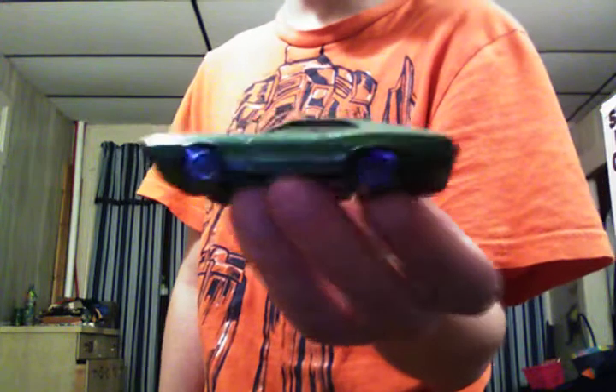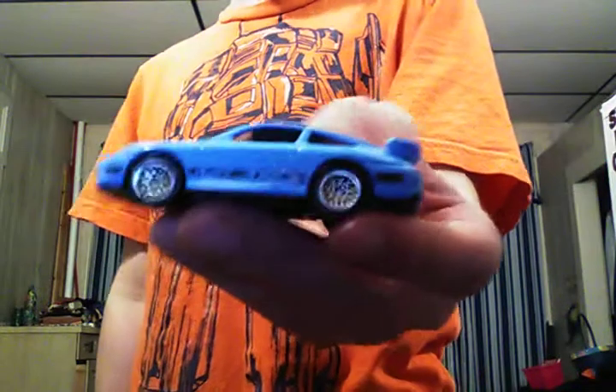1972 Ford Gran Torino from Fast Forward, all green — there are supposed to be chrome five-spoke wheels all the way around this, but I colored the wheels myself blue.